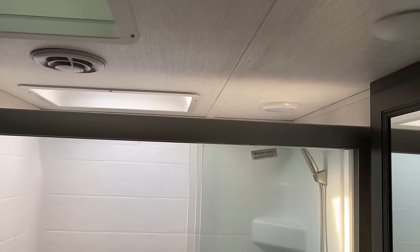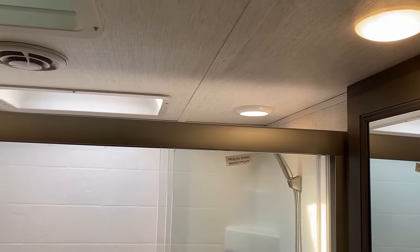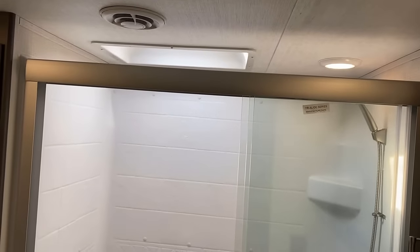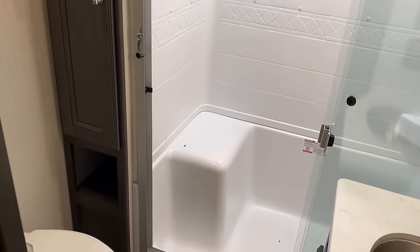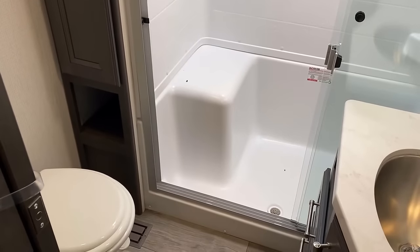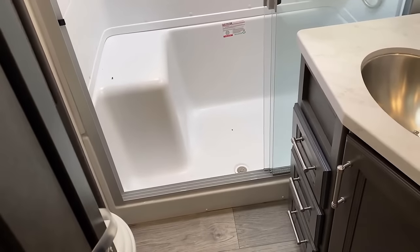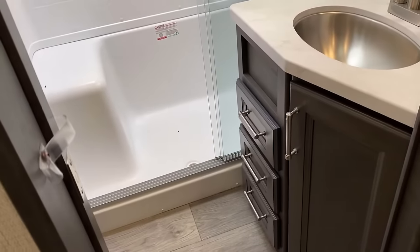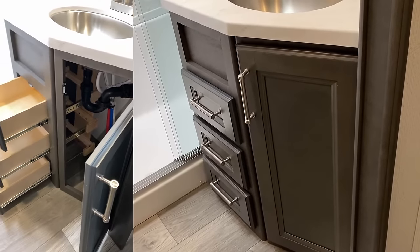Take a look above the shower right there — one of the things I like is how there's an actual light in the shower now that just didn't used to be there. Little easy detail factors like that are so handy. At night, if you're bathing before the sun's come up, it's really nice to be able to see what you're doing in the shower.